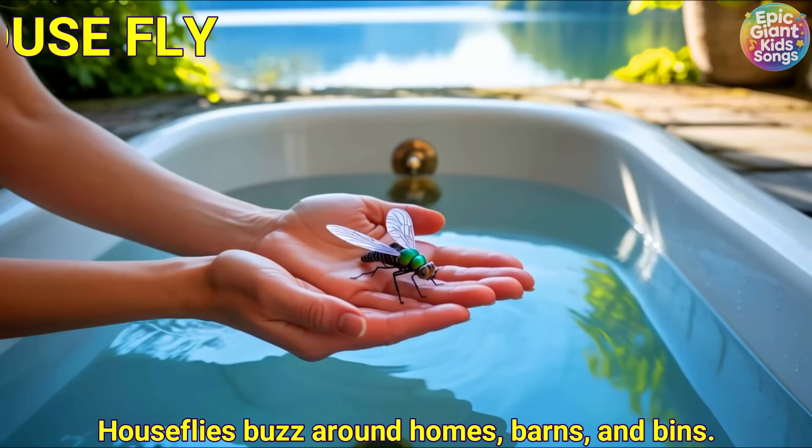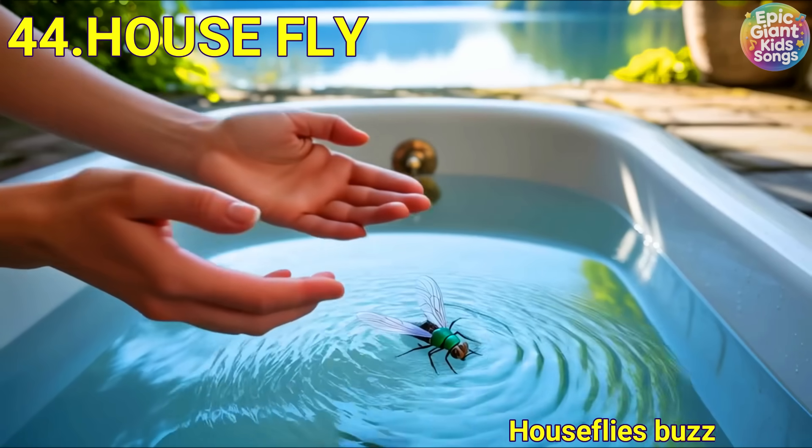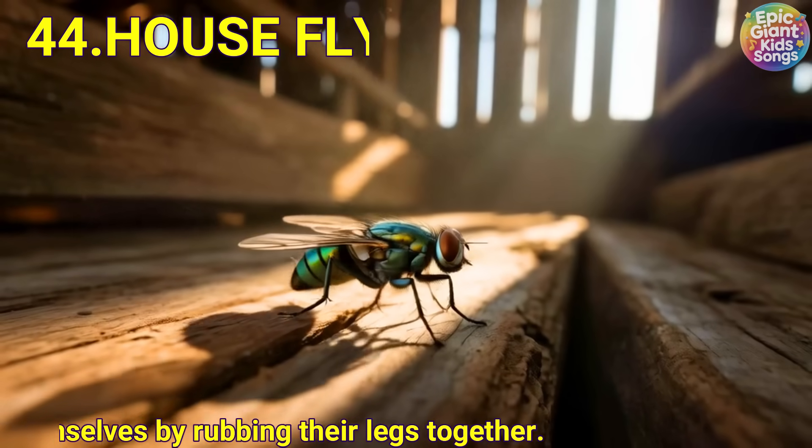House fly. House flies buzz around homes, barns and bins. They clean themselves by rubbing their legs together.